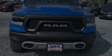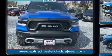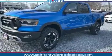Sensibility and practicality define the 2020 Ram 1500. It features an automatic transmission, four-wheel drive, and a powerful eight-cylinder engine.